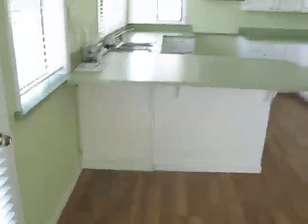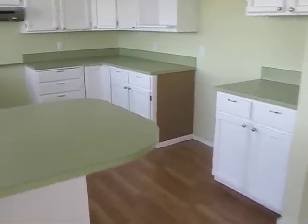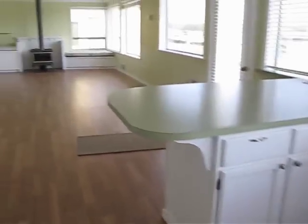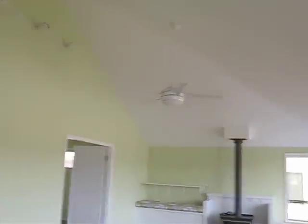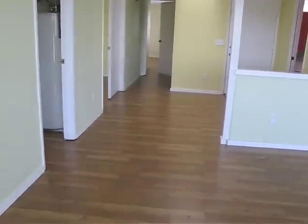Here we have a nice house that came from Whidbey Island. As you can see, we've got a very nice open plan kitchen, and then an extremely large living room with a vaulted ceiling that opens to a little dining area.